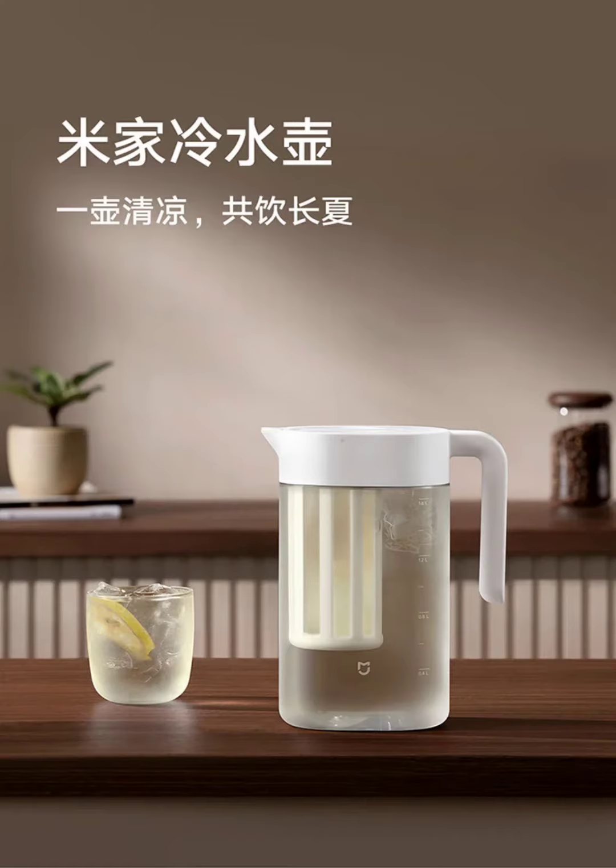The kettle comes with a leak-proof design, achieved through a silicone sealing ring and threaded mouth, allowing you to store the kettle horizontally or even upside down without worrying about spills.